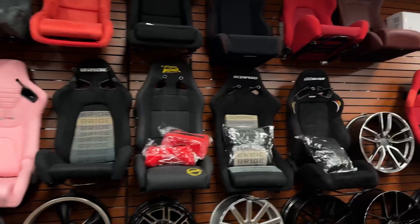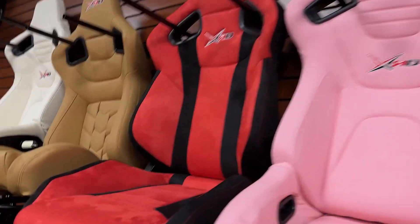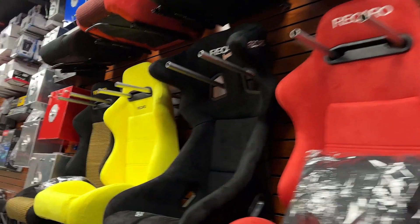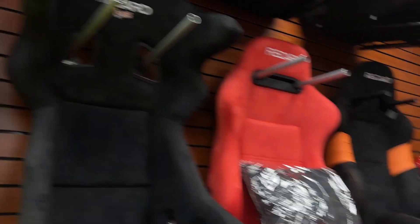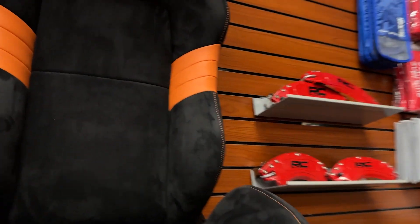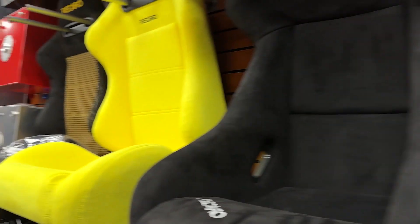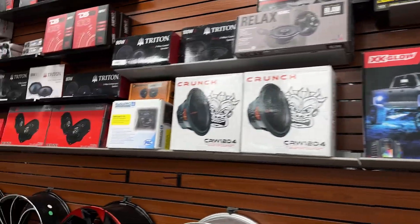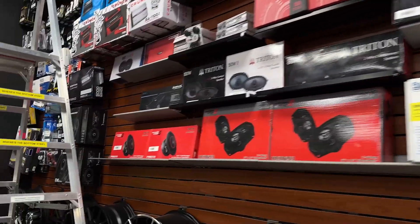Everything from NRG seats, Bride seats, XRD - literally every type of style you can think of. Look at these Recaro seats - love the black suede, so good. I would love to put those in the S15 with the orange, very nice. They even have LED stuff for truck and Jeep if you're into that, plus audio, subwoofers, and amps.